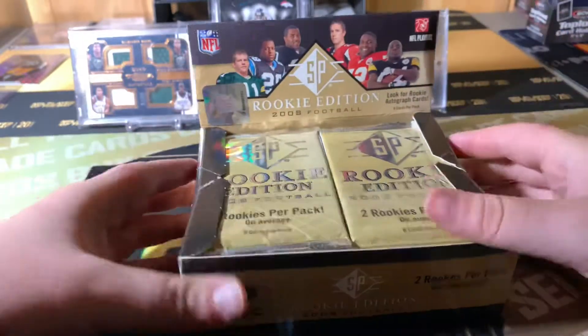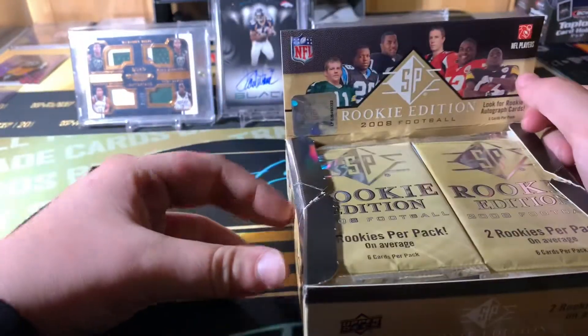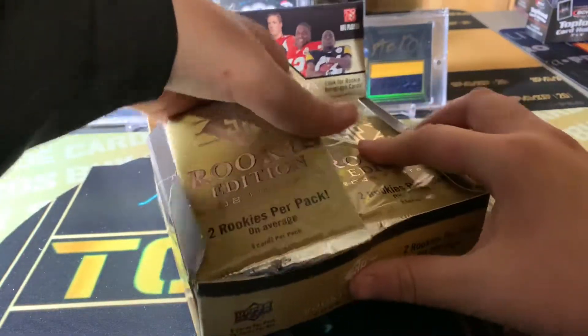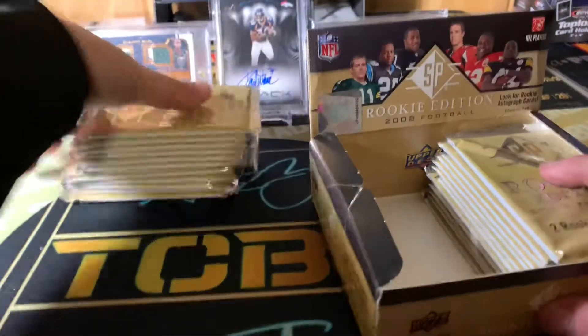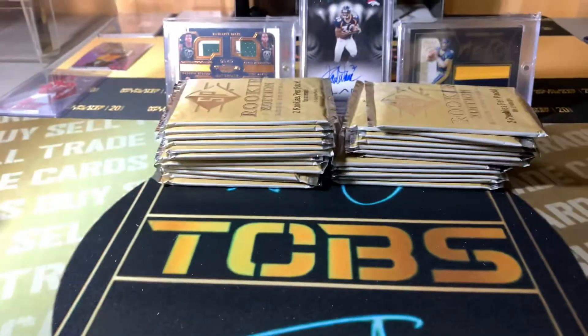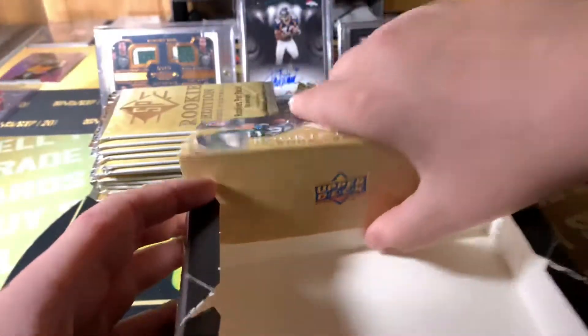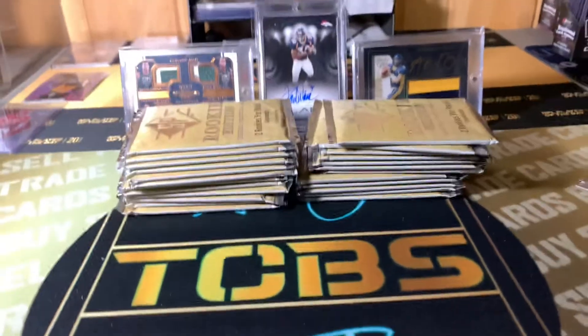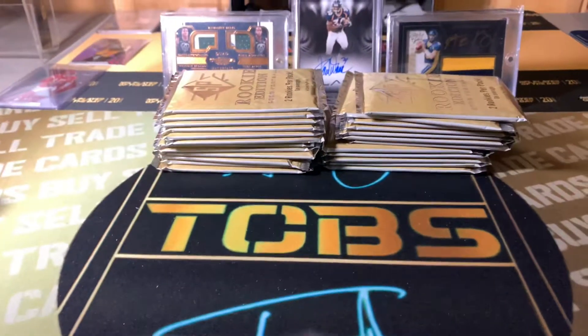Alright, this is a different video than normal. I don't do many older cards, but today I am. It just says look for autographs — I don't know if you're guaranteed anything — but without further ado, let's get right into this.